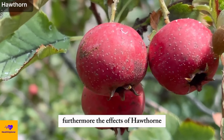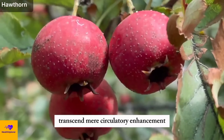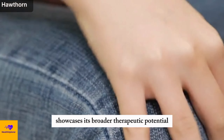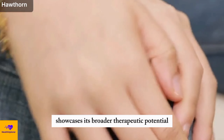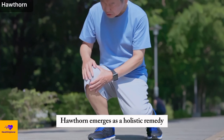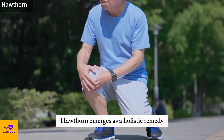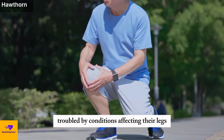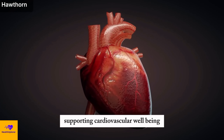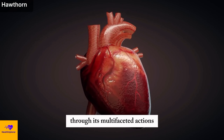Furthermore, the effects of hawthorne transcend mere circulatory enhancement. Its impact on mitigating leg pain and swelling showcases its broader therapeutic potential. By addressing discomfort and reducing swelling in the lower extremities, hawthorne emerges as a holistic remedy, offering relief to individuals troubled by conditions affecting their legs while concurrently supporting cardiovascular well-being through its multifaceted actions.